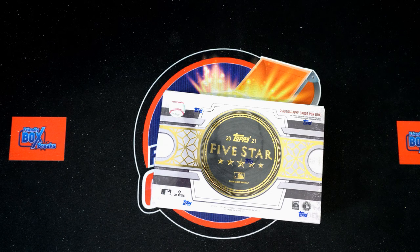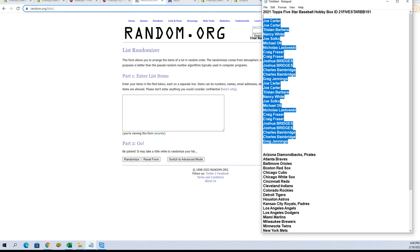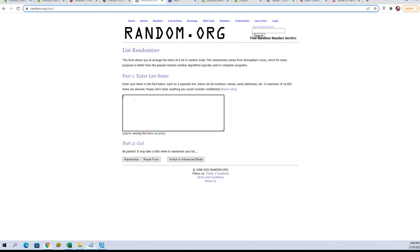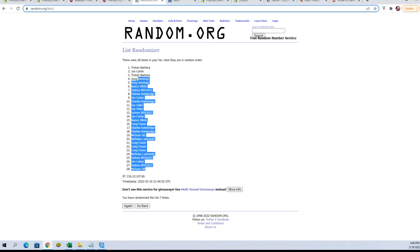It is go time for 2021 Top Five-Star Baseball Box 151. We are all set up, we've got our names, we've got our team names. We're going to randomize them seven times, pair you up in the spreadsheet. Let's switch on over, get our names. We'll grab our owner names, paste them in, and run seven times — one, two, three, four, five, six, and seven. We'll copy and paste.